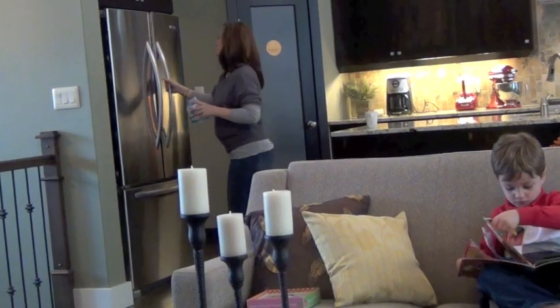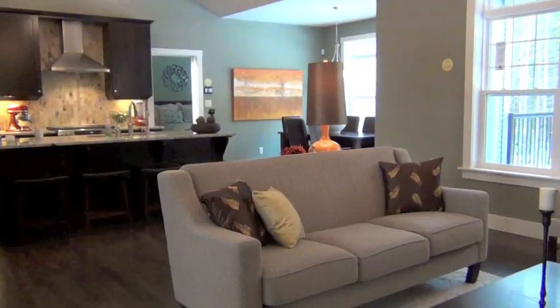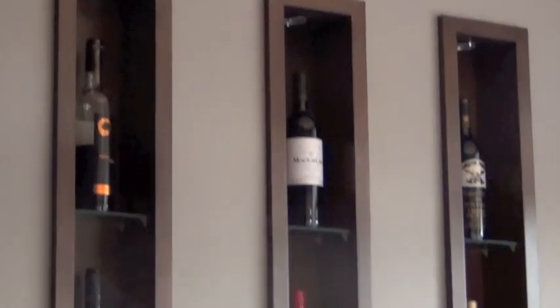Rooftight. Homes for real life. You want to know your home lives well, that traffic patterns are well planned, that furniture fits, and that you can entertain easily.